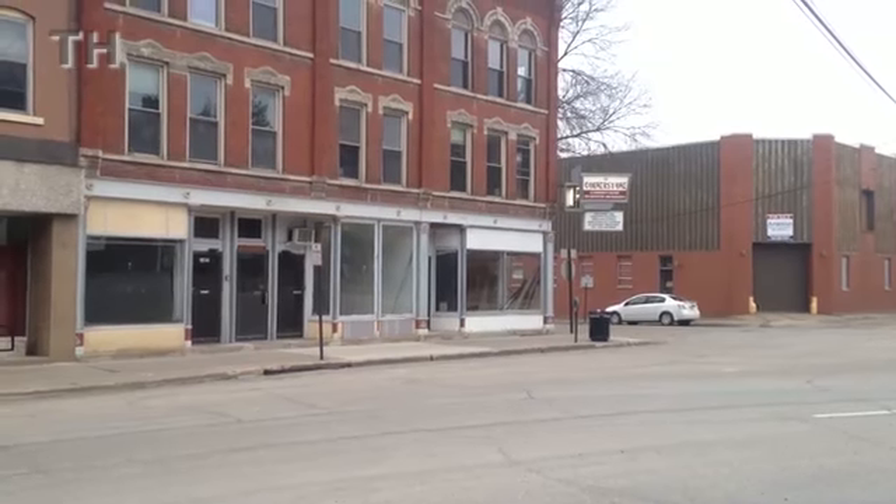As part of the Main Street Iowa Challenge Grant, in conjunction with the City of Dubuque Facade Grant Program, Dubuque Main Street partnered with the two organizations to take this facade back to its historically accurate look.